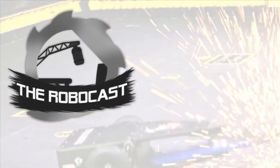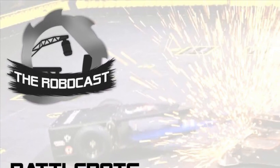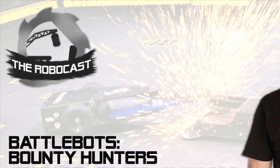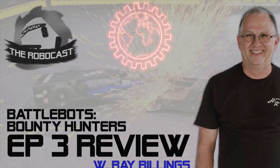Last week on the Robocast, we spoke to none other than the King of Kinetic Energy himself, Mr. Ray Billings. Be sure to go and check out that interview — it was a lot of fun. Ray is an absolute gent and we're very grateful.